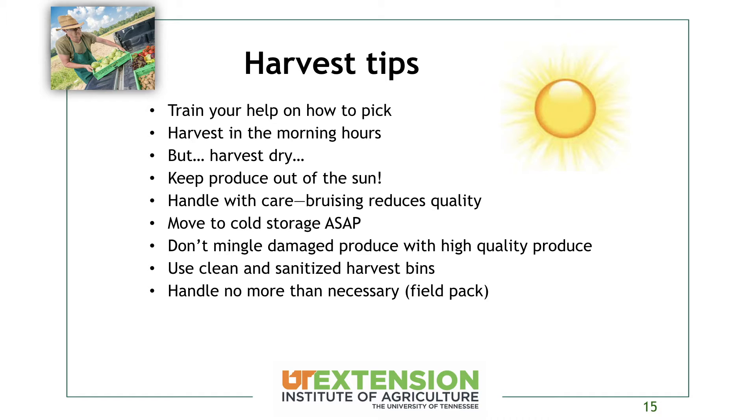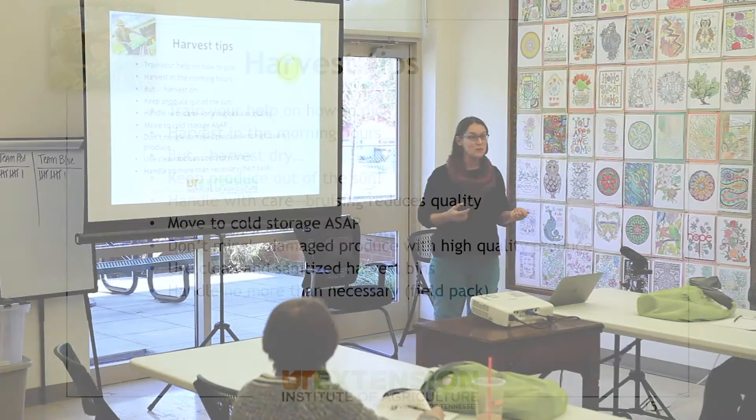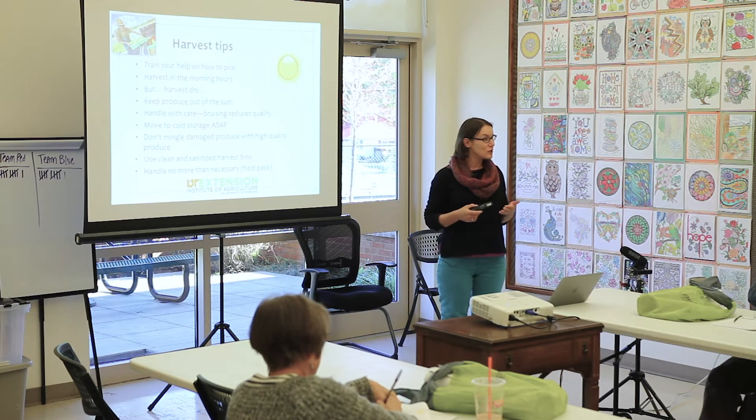We're going to go through a few harvest tips, and some of these tend to contradict each other, so use common sense and what works for your farm. First, train your help on how to pick — this is really important. Things that are second nature to you might not be what somebody else would do. With standard operating procedures, these are things you write out, hand them the paper, and then watch them do it. If they're not doing it the way you would, go back and tweak those instructions.